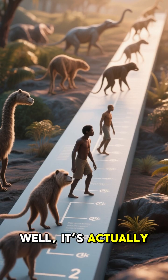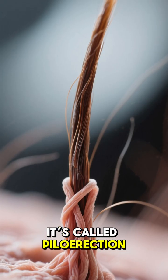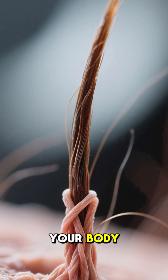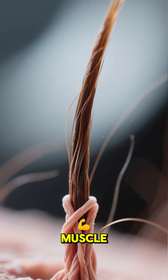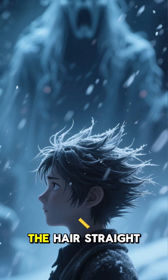Well, it's actually a super old evolutionary reflex called piloerection. At the base of every single hair on your body, there's a tiny muscle. When you get cold or scared, these muscles contract and pull the hair straight up.